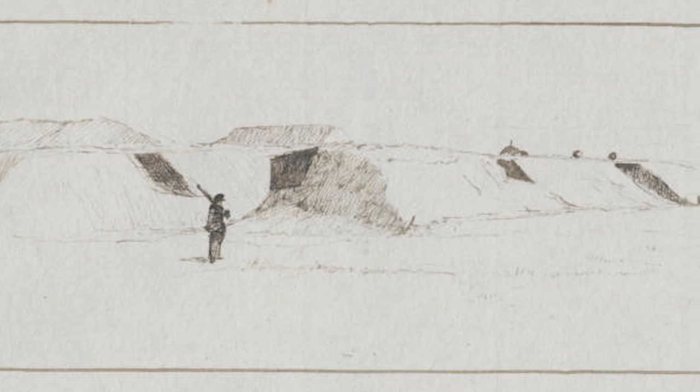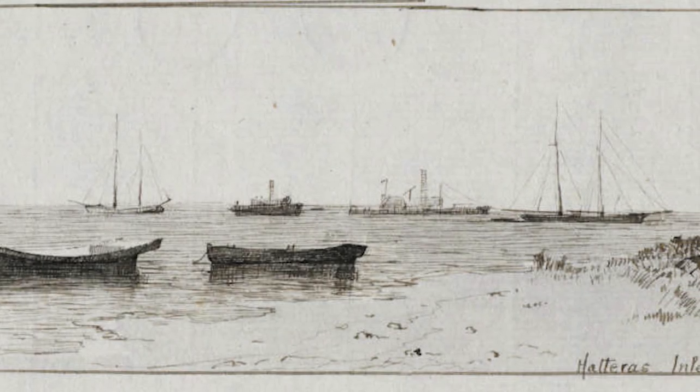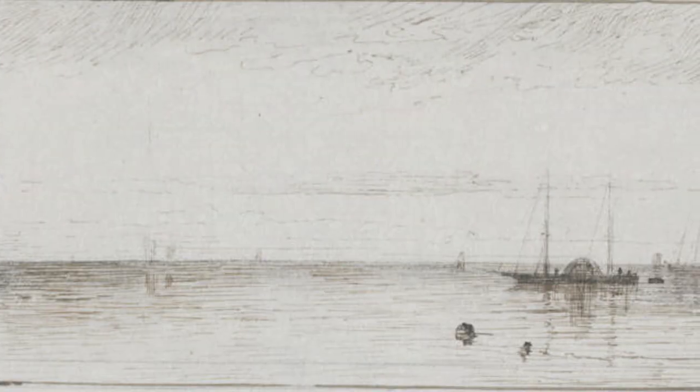This month in Outer Banks history, the Burnside Expedition led a Union takeover of Confederate forts at the Battle of Roanoke Island. In the early stages of the Civil War, Confederate forces held control of several strategic waterways, including the sounds of eastern North Carolina.